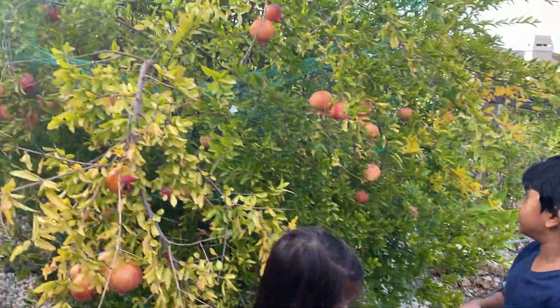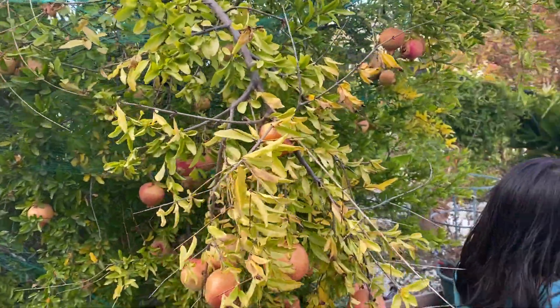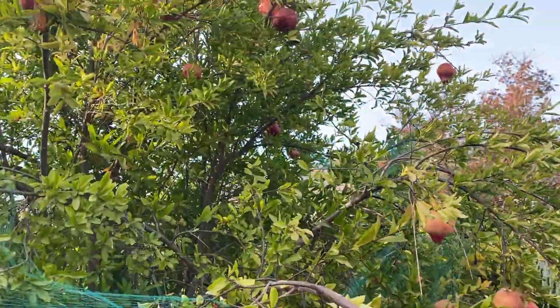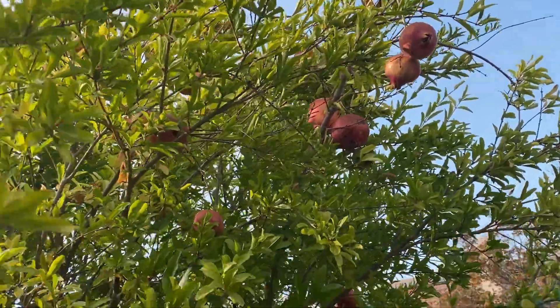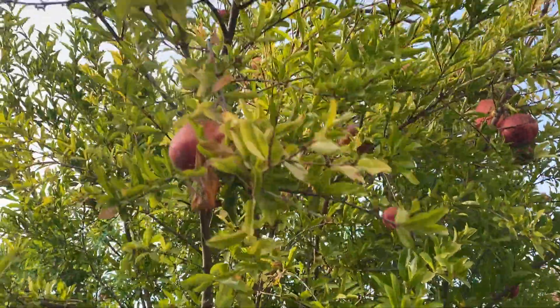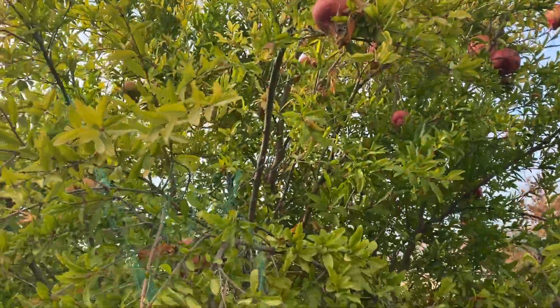So, these are the pomegranates. That is the best one! That one is the best one — the little thing on that one. This one is the best one? That one is the best one, and I need a ladder to get it, but we already picked one.